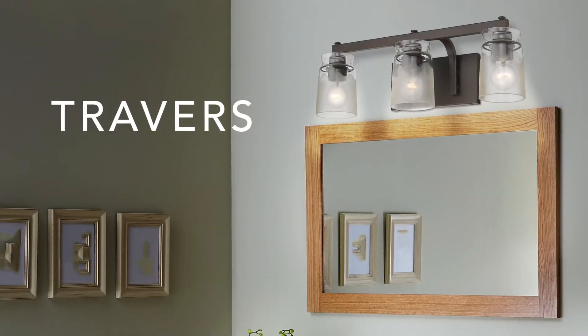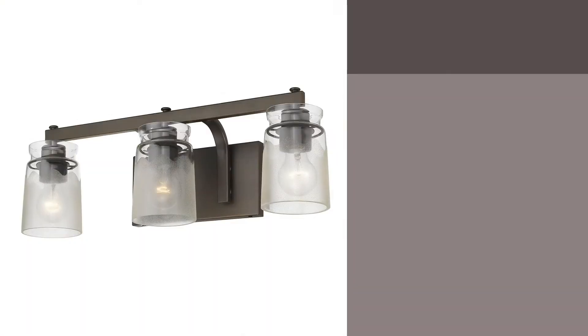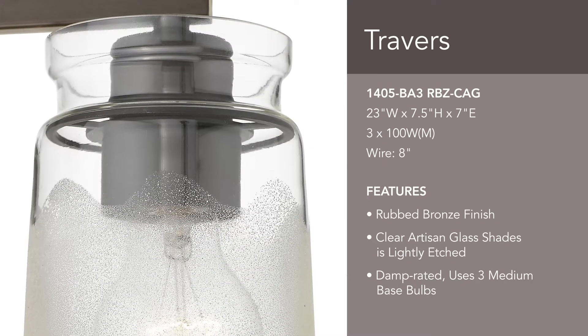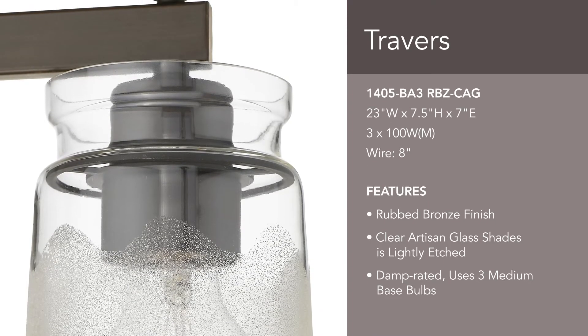Traverse is a transitional collection with an industrial inspired design. Hang this 3-light bath fixture over your vanity. The frosted artisan glass adds drama and interest to the clean lines of the rubbed bronze finish.